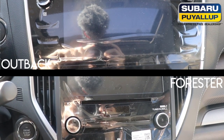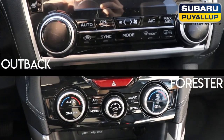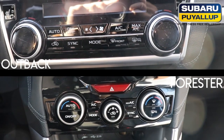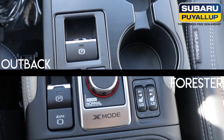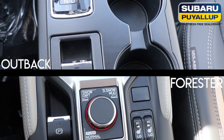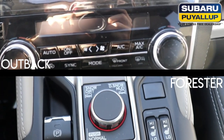As you see in the Forester, you do not have the option of dual climate controls, which is standard on the Outback. The Forester has been redesigned and has the new X-Mode functions. The all-weather package is standard on both models, which includes the heated front seats, heated side mirrors, and the windshield wiper de-icer.